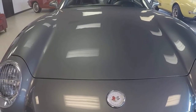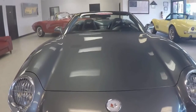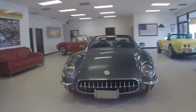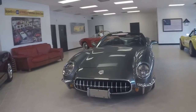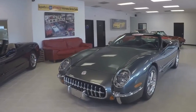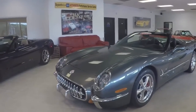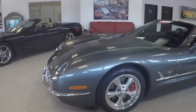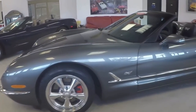It's a commemorative edition convertible. It is spiral gray with black interior — it is gorgeous. Built like a C5 with a 1953 replica body. Gray with black interior.